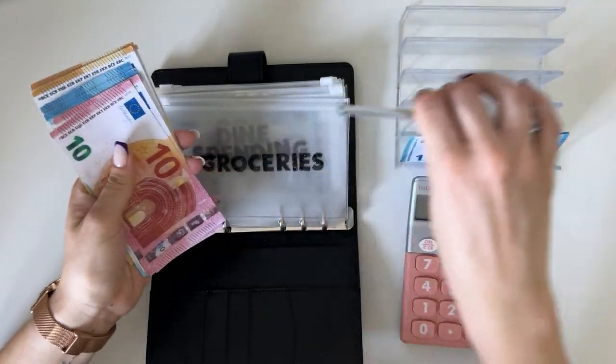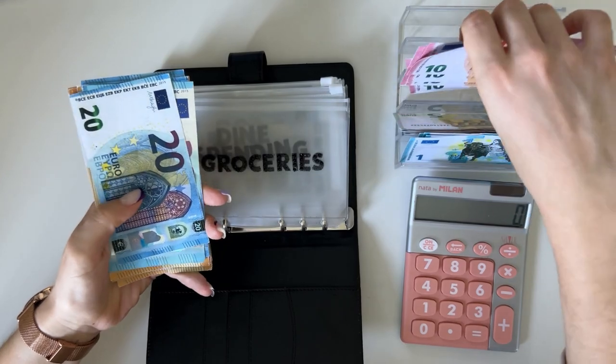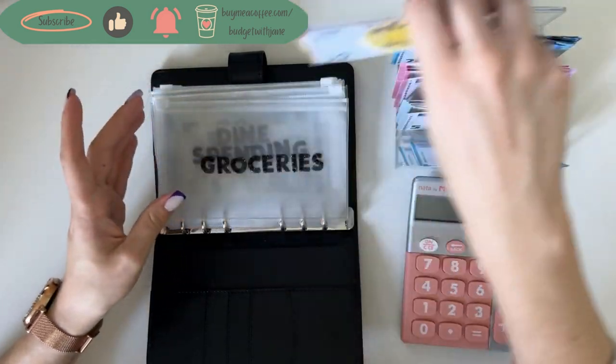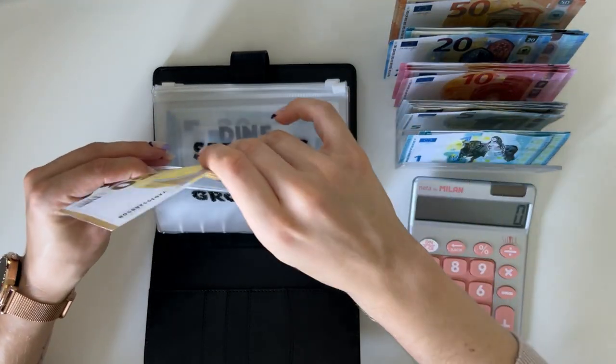Over a hundred of that is just going into savings challenges, so definitely stick until the end of the video to see me stuff all of the savings challenges. We are filling up our cash tray, so let's begin. Groceries is going to get 50.